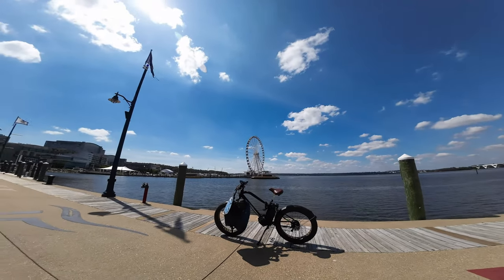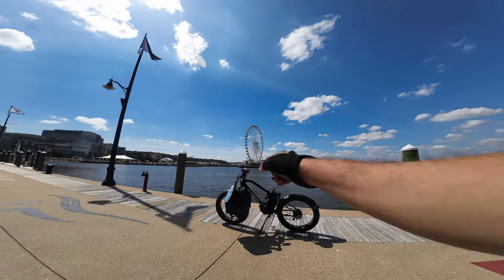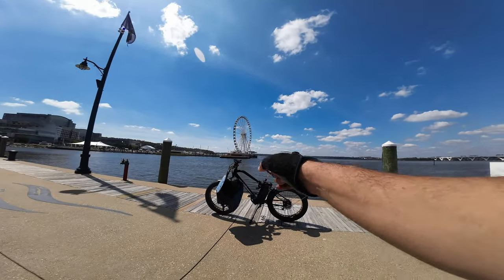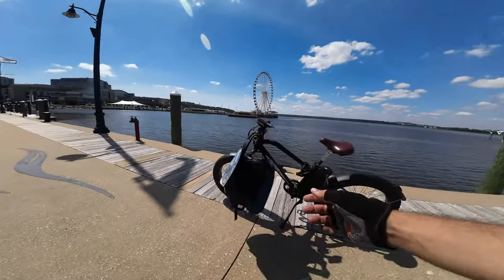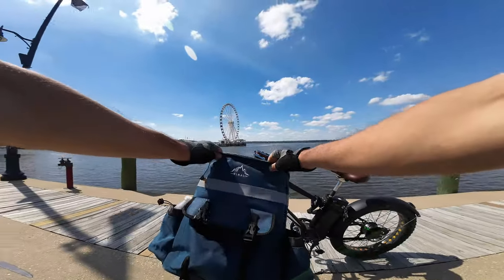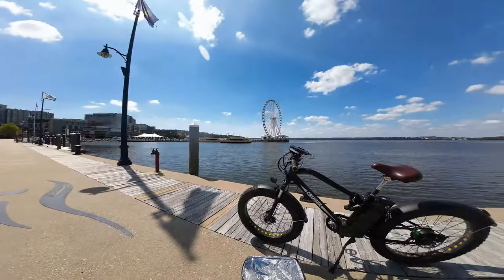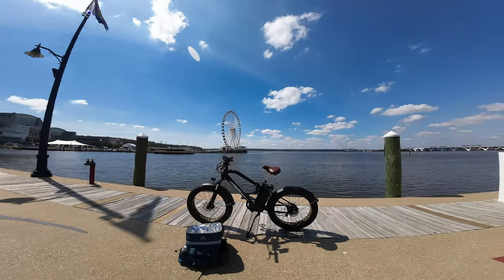Welcome back to the channel. Today we are riding a completely different vehicle — this is my NACTO Supercruiser and we are going to be doing food delivery. This is the bag I'll be using, it's a pretty nice bag by Himal and it's insulated. It's got a couple of pockets, but let me show you the vehicle we're going to be using.